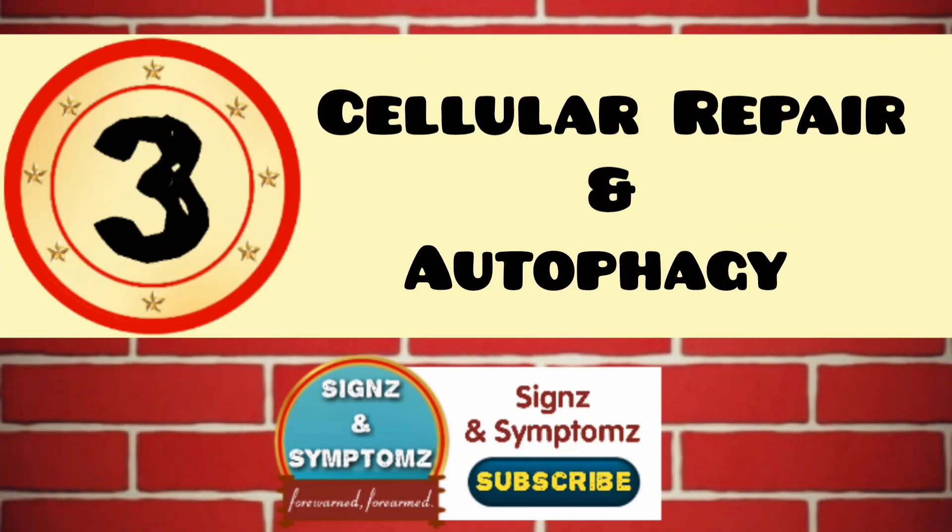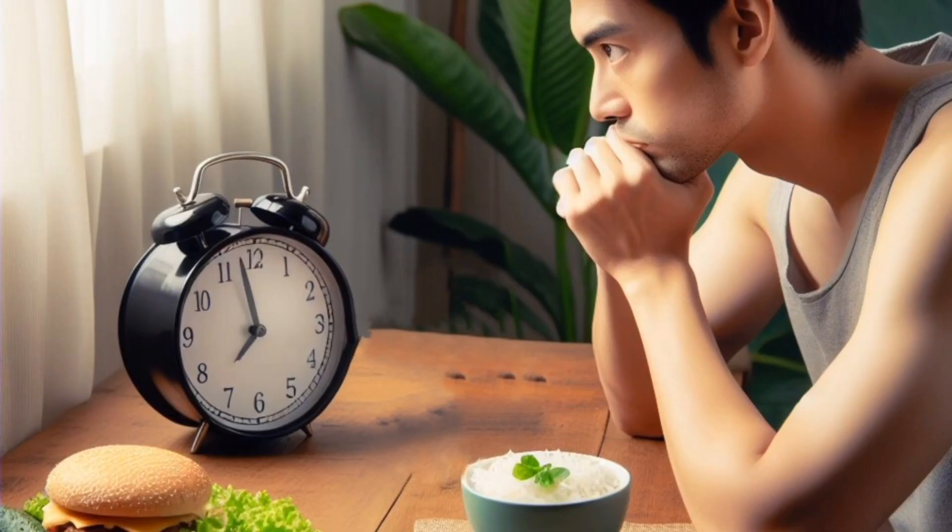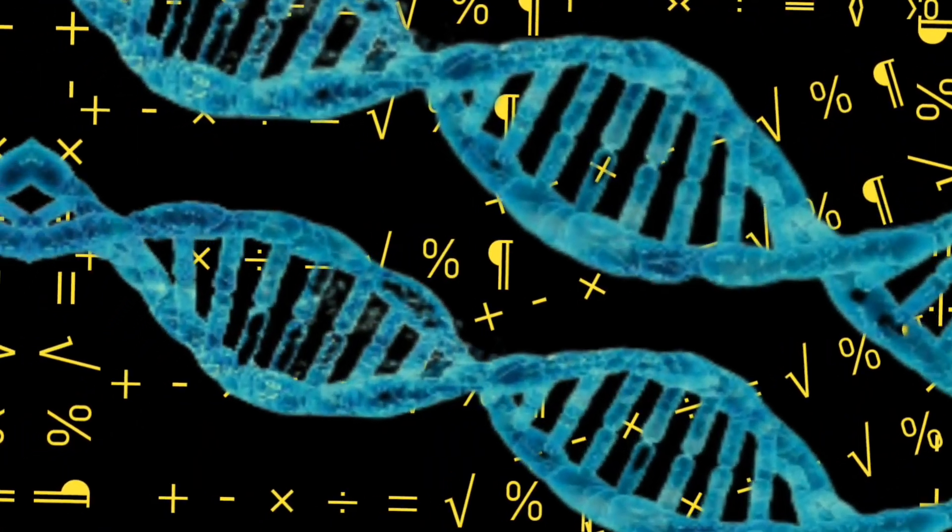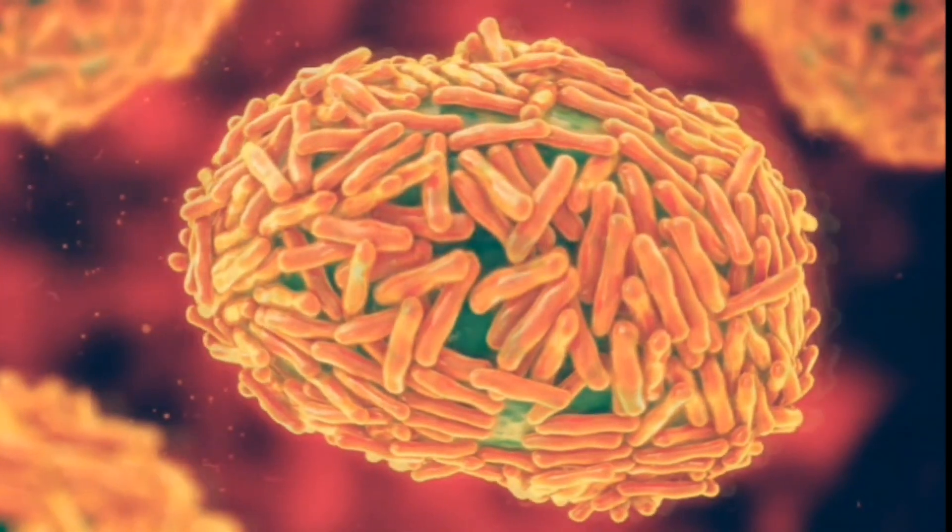Cellular repair and autophagy. During fasting, your body triggers a process called autophagy, which removes damaged cells and recycles cellular components. This cellular repair mechanism may have anti-aging effects and help protect against certain diseases.